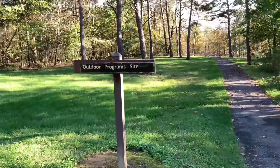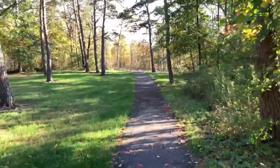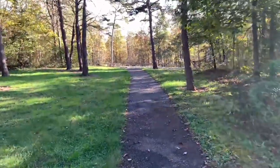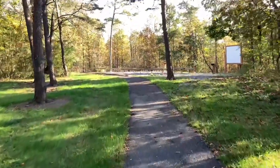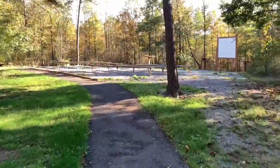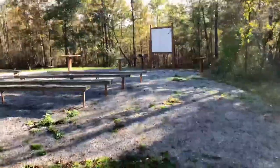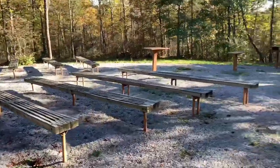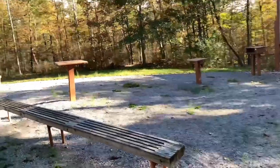This is kind of interesting — an outdoor program site. Let's take a little walk down here and see what's going on. This is pretty nice. It looks like they have it set up where they can show movies. There's a whiteboard up there and a bunch of seating, and pedestals where they can put movie projectors. That's kind of neat.